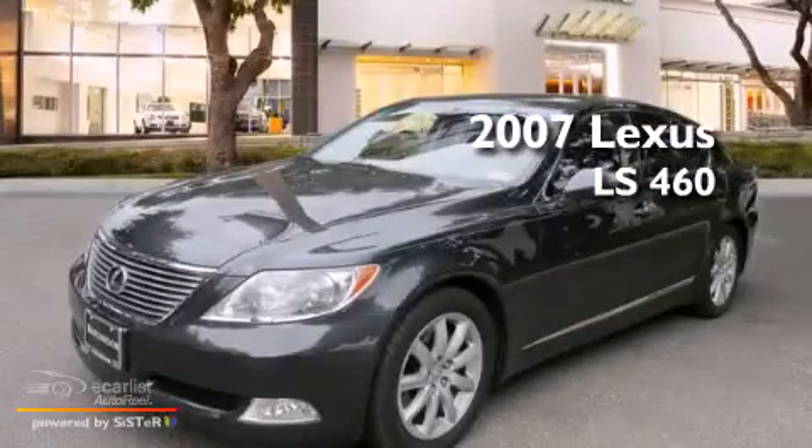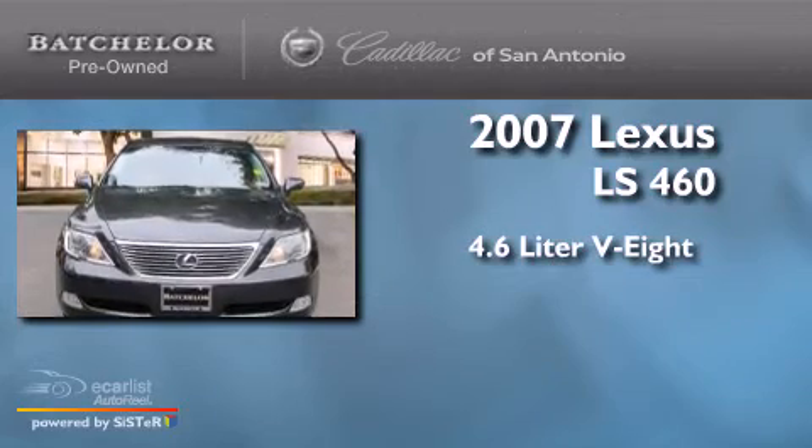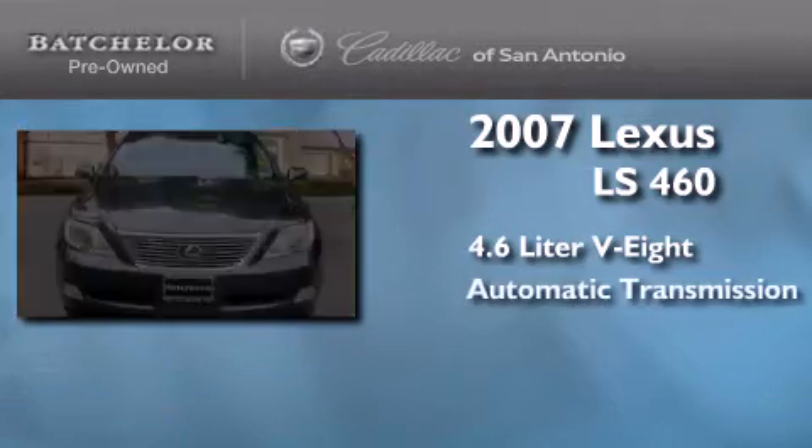This is a 2007 Lexus LS460. It features a 4.6 liter, 8-cylinder engine and an automatic transmission.